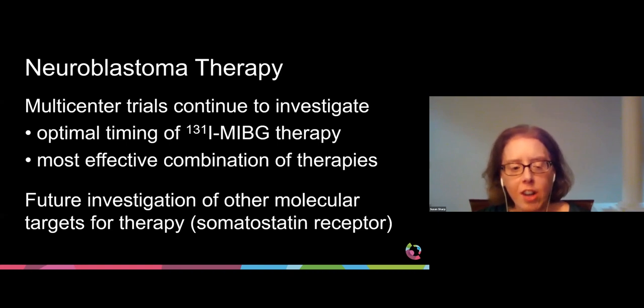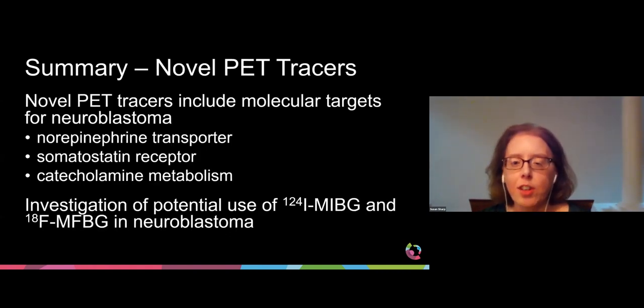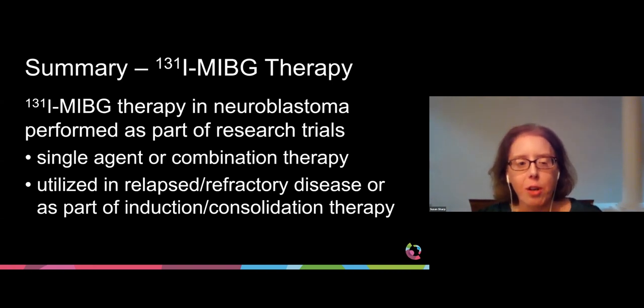Future investigations of other molecular targets for therapy will include the somatostatin receptor. In summary, iodine-123 MIBG is the primary functional imaging agent used for neuroblastoma assessment. The increasing use of SPECT-CT has improved the certainty of lesion detection and uptake localization. MIBG scoring systems have been developed with scores having prognostic implications in high-risk patients, particularly after induction therapy. Novel PET tracers include iodine-124 MIBG and F18-MFBG targeting the norepinephrine transporter. Finally, iodine-131 MIBG therapy is performed as part of research trials as either a single agent or combination therapy, utilized in relapsed and refractory disease or as part of induction and consolidation therapy. Thank you very much.